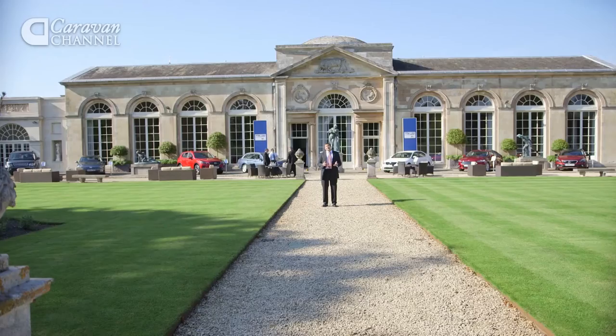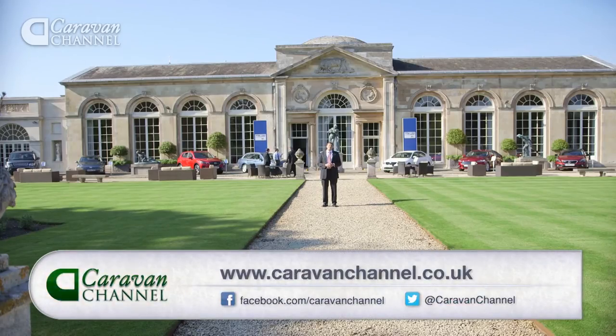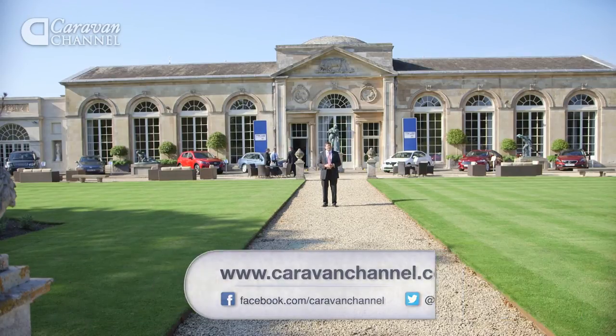With that we come to the end of another show. Next time we'll be back to doing what we know best — the things being towed rather than the things doing the towing. Don't forget to join us for our fourth summer special when we'll be bringing you plenty of great reviews and inspiring travel ideas. In the meantime, you can keep up with us on Facebook or via our website, and don't forget that the Motorhome Channel follows in just a few minutes. Until next time, bye bye.